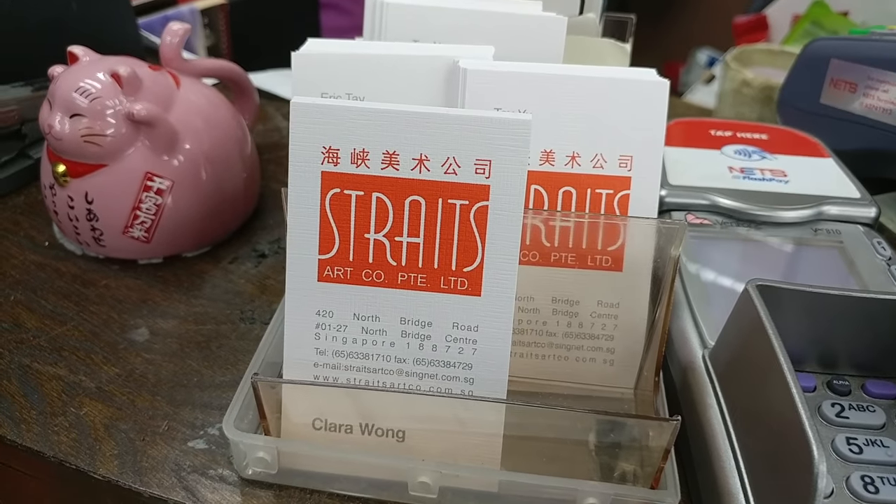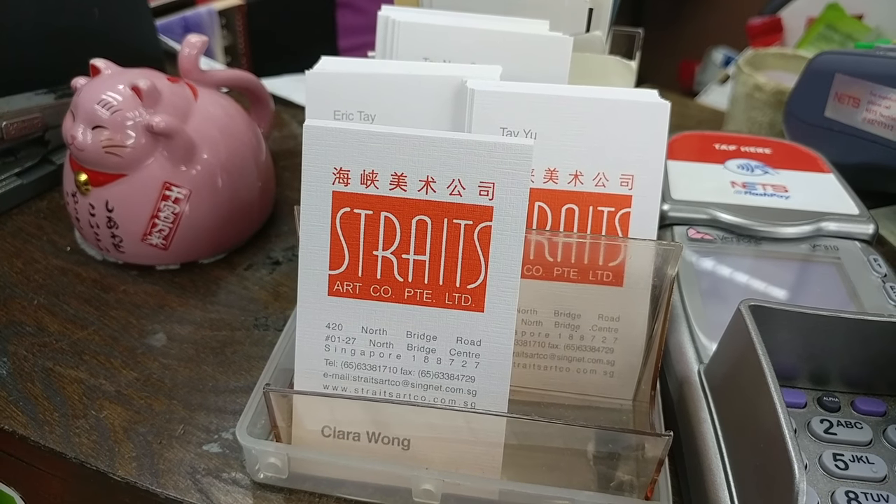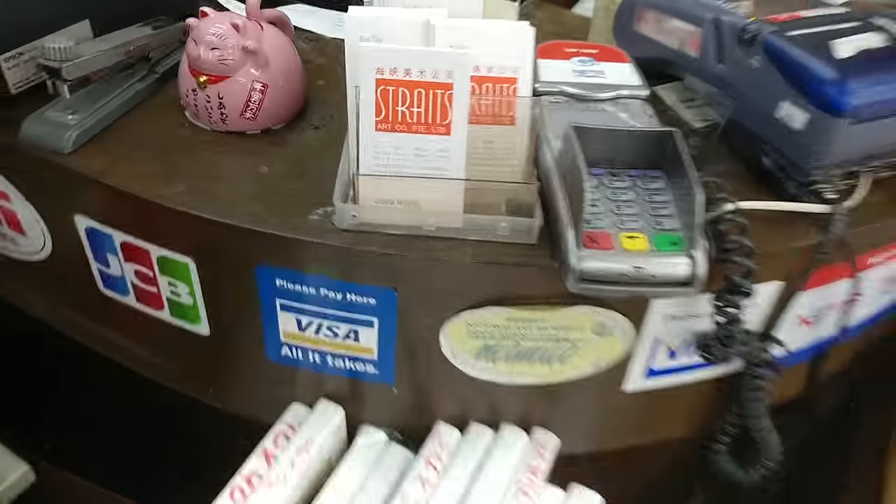That is the address of Straits Art — you might want to pause the video to take it down if you want to visit. We have just finished our shopping. What did you buy the dropper for? The dropper is used to put some water on your sheet — sometimes you need special effects on the paper.